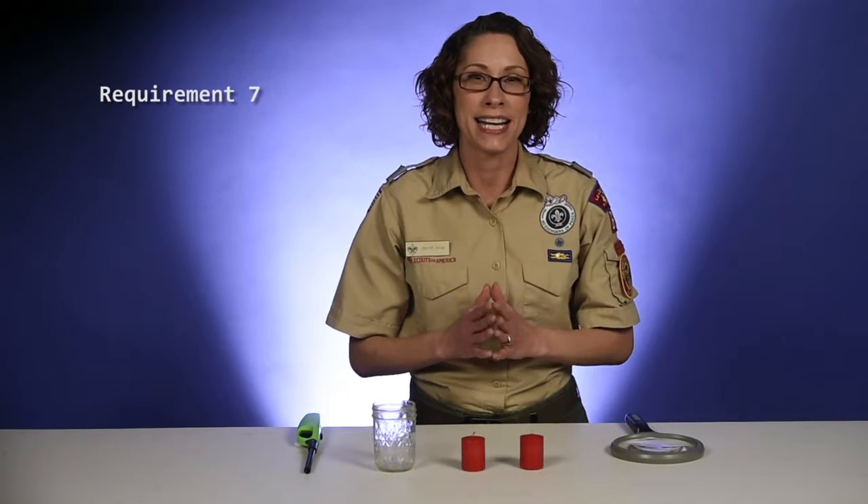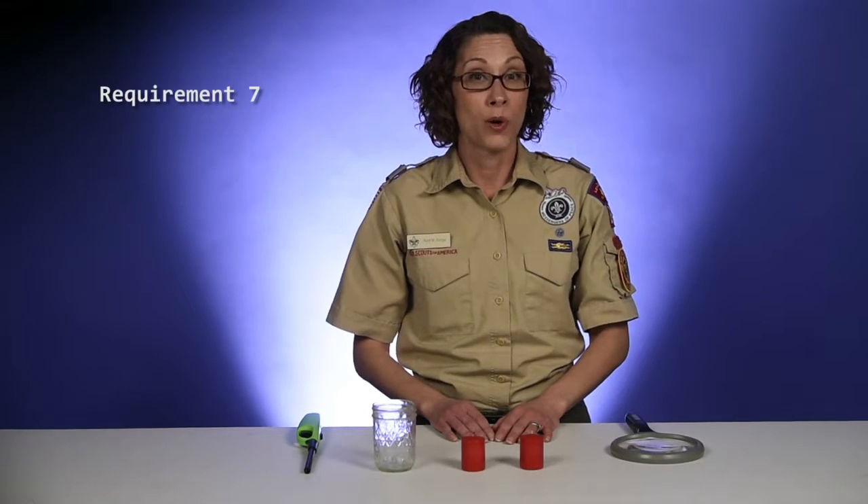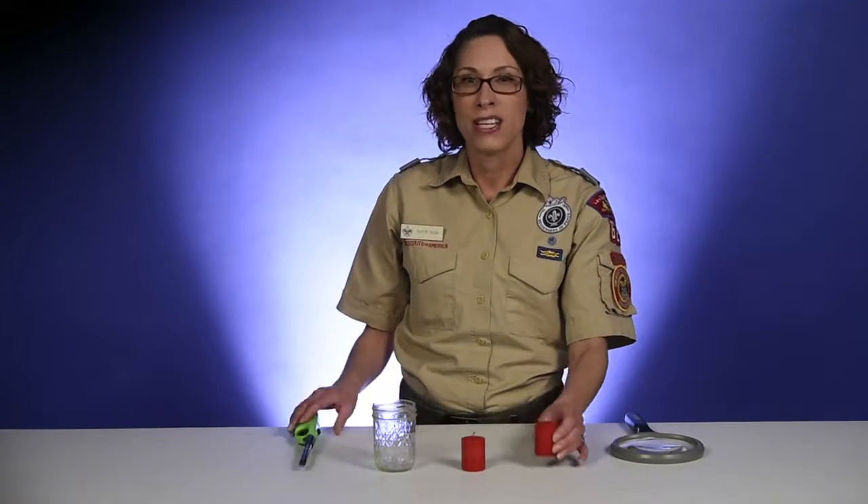Learn how to create a secret code and solve some cool mysteries. In Requirement 7, you'll conduct a science demonstration that shows how magic works. With the help of their adult partner, you'll need a candle, lighter or matches, and a clear glass jar.